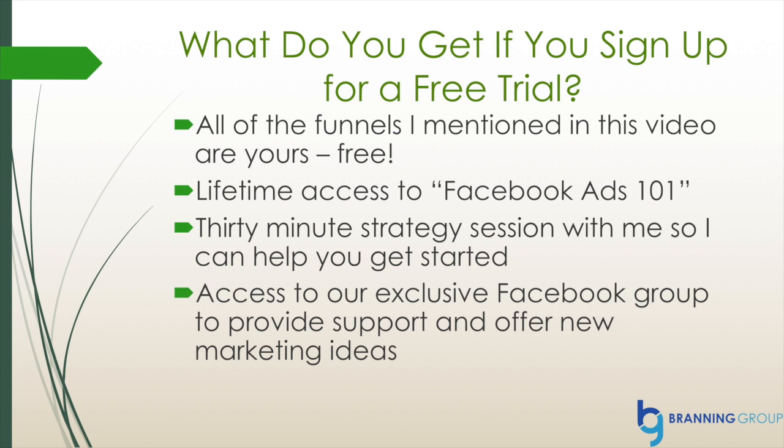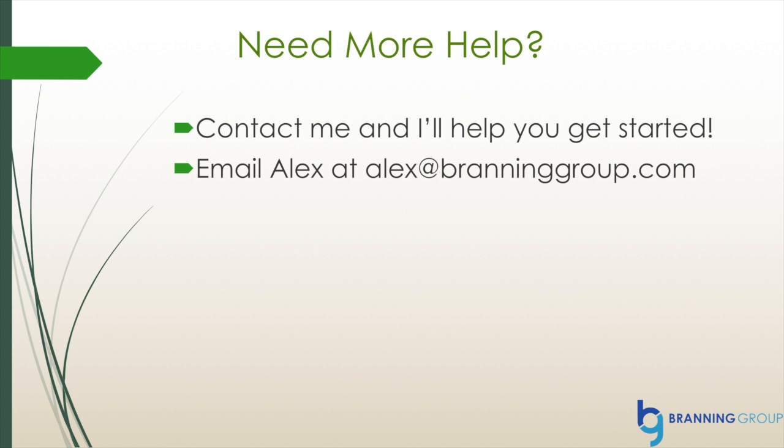I'm also going to give you lifetime access to Facebook Ads 101, our online course that teaches you everything you need to know about Facebook ads. You will also be able to schedule a 30-minute strategy call with Alex so he can help you get started with ClickFunnels and anything else you need with online marketing. Finally, you'll be added to our exclusive Facebook group where we provide support and offer new marketing ideas. If you need more help or would like to get started, please send an email to alex at alexatbrandinggroup.com.